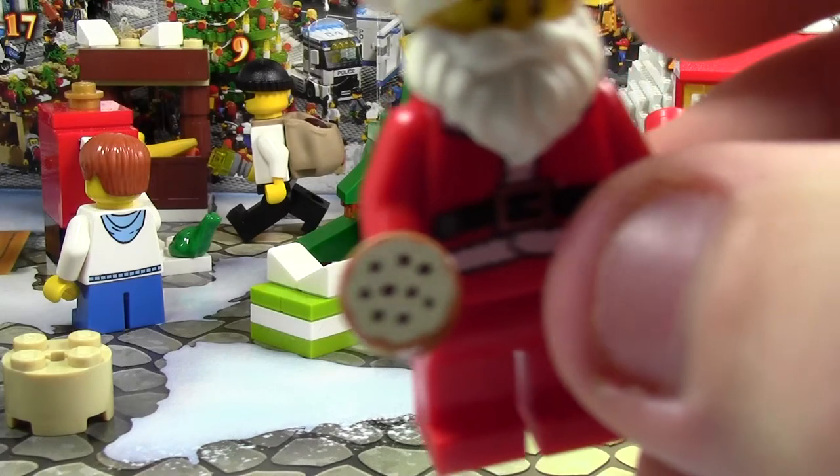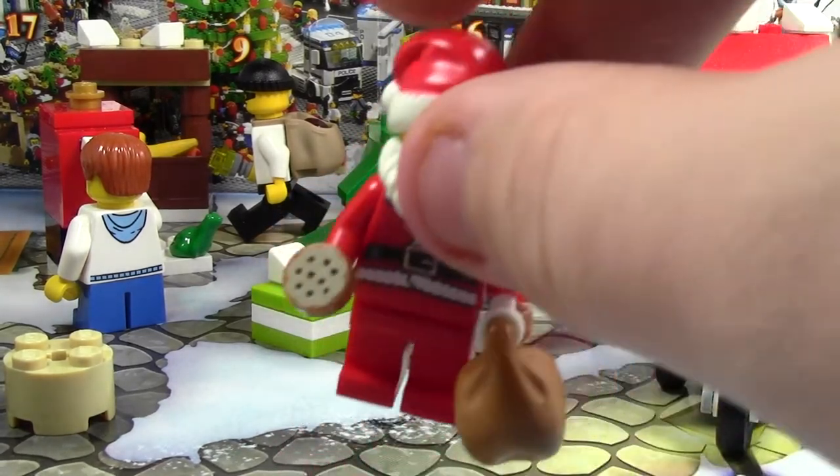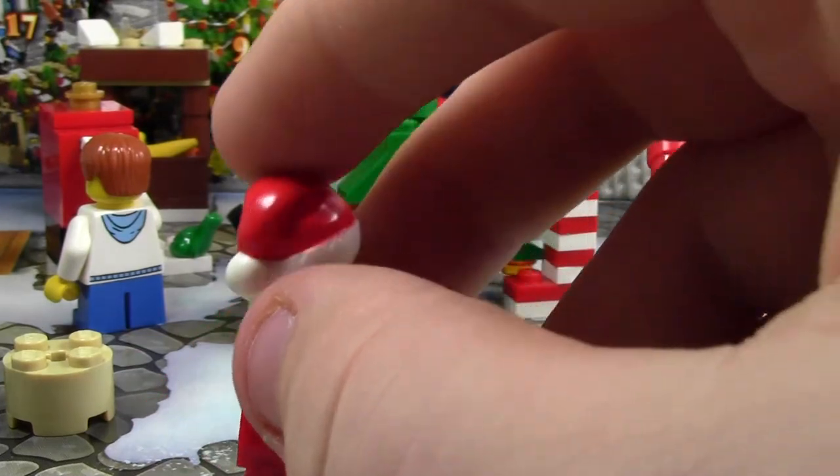This Santa comes with a cookie — because who doesn't like cookies? And it comes with an extra cookie and an extra beard like last year. There's his sack of toys. This is what his back looks like.